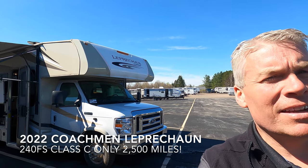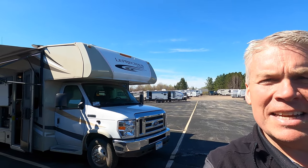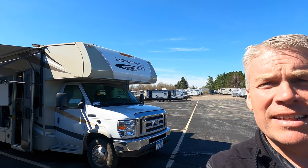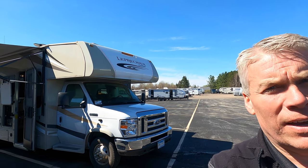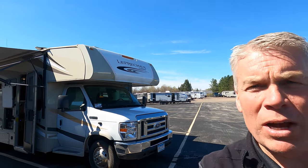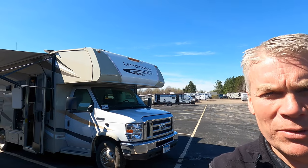Hello, my name is Andy Johnson. I'm in sunny, beautiful Duluth, Minnesota. Today I want to do a short video of our 2019 Coachman Leprechaun. This is a 240 FS. This coach has 2,500 miles on it and we'll walk around the outside, show you the inside, and we'll see what you think.